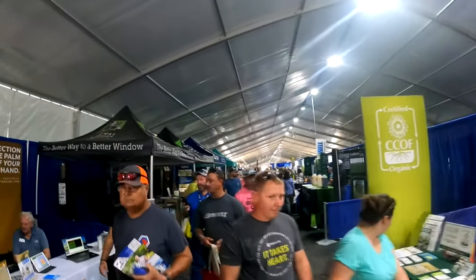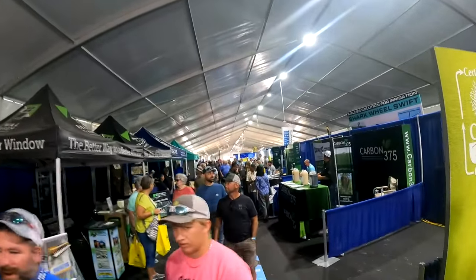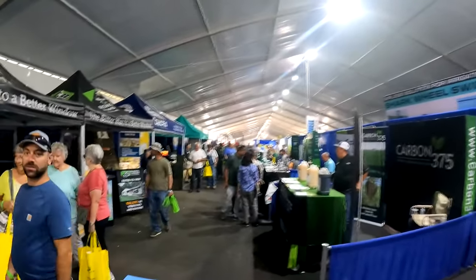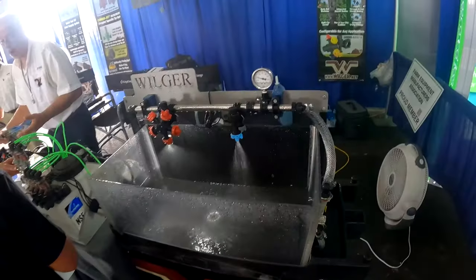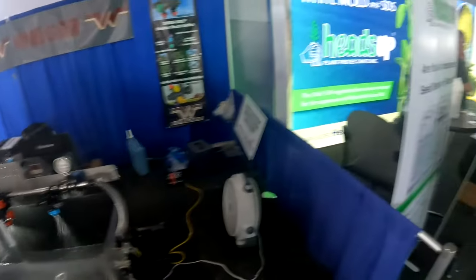Now we're in what's called the Varied Industries building — basically where they have all sorts of miscellaneous businesses that want to show off what they've got. Getting a booth outside costs a lot of money, so this is a much cheaper option for smaller companies. Best sprayer tips in the business — that's what we run on our sprayer.